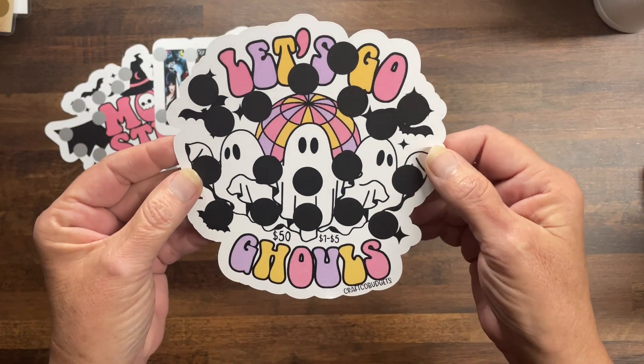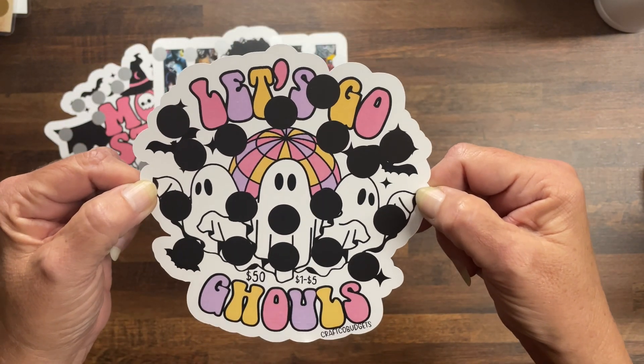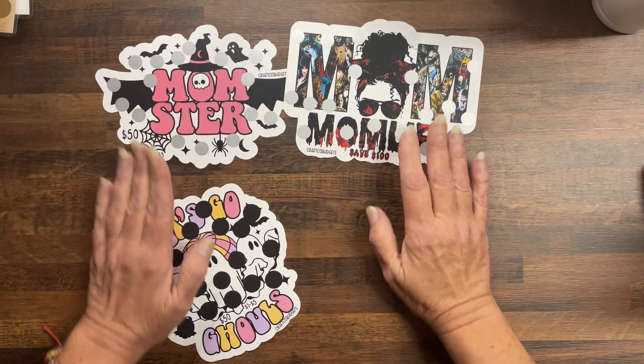Then we've got Let's Go Ghouls, which I thought was hilarious — I just liked it. This is save $50, denominations one to five. See if you can see it here so you can have a good look.